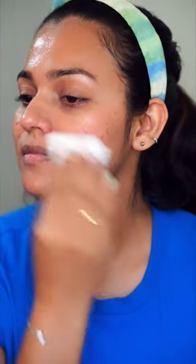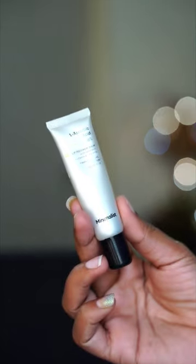I am using a 5% glycolic toner from the brand Pixi. It is a glow tonic. I am using it weekly or twice a week.